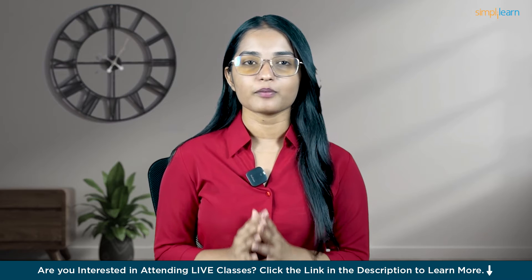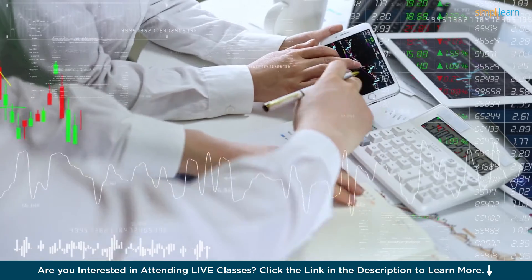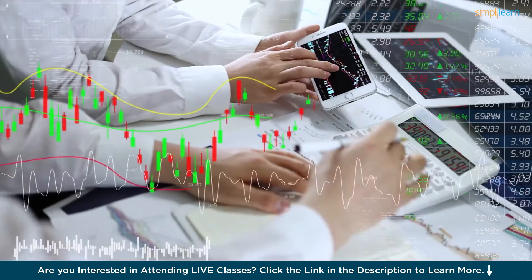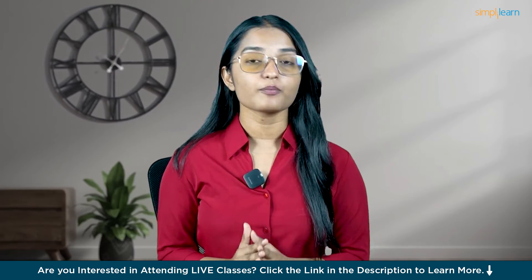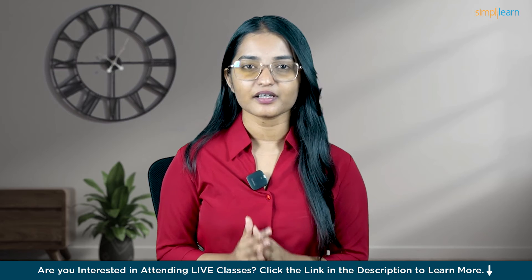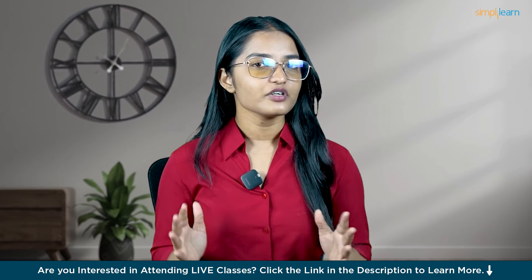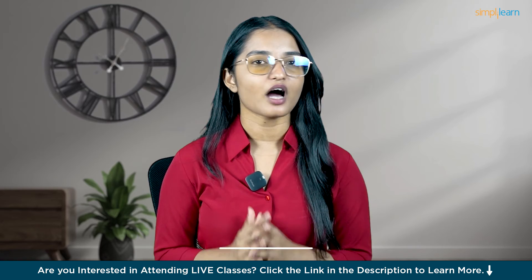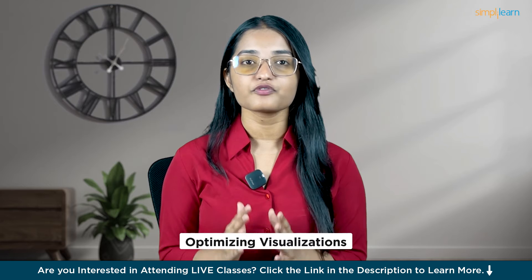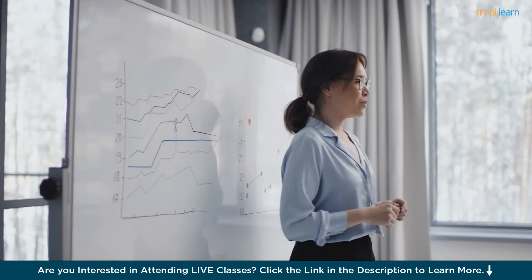Let me tell you a story about Sara, a driven corporate analyst. Like many other analysts, Sara was skilled at gathering and interpreting data, but struggled to effectively visualize and communicate insights. That's when she stumbled upon the Tableau Developer Certification, which allowed her to master data storytelling through brilliant dashboards and interactive visualizations. Sara leveled up her skills in data modeling with Tableau Prep, designing intuitive user experiences, optimizing visualizations for peak performance, and integrating data across platforms and databases.